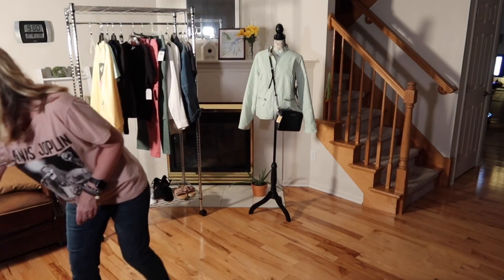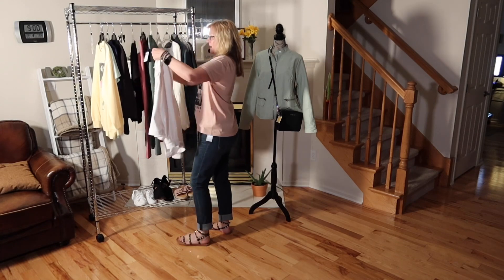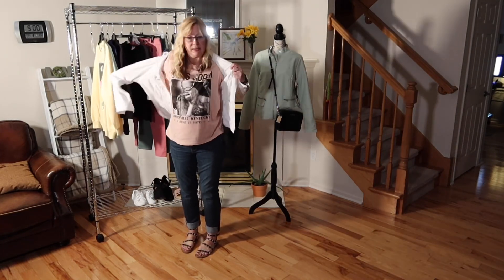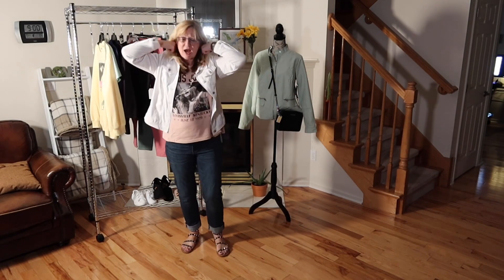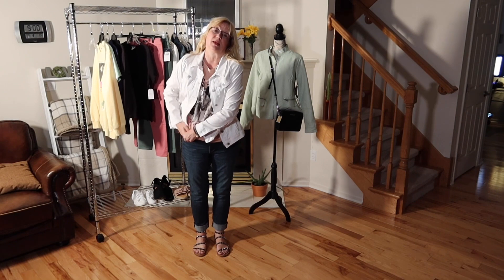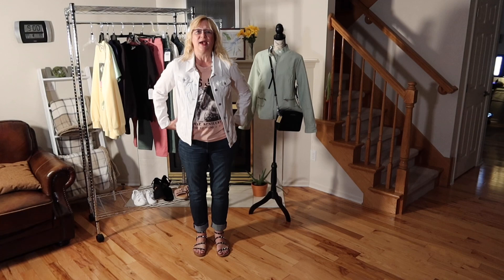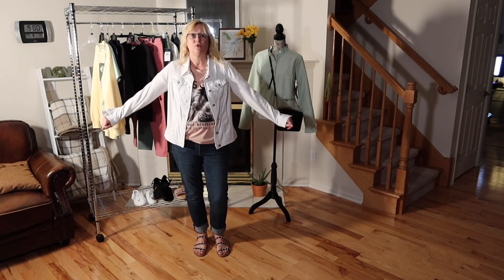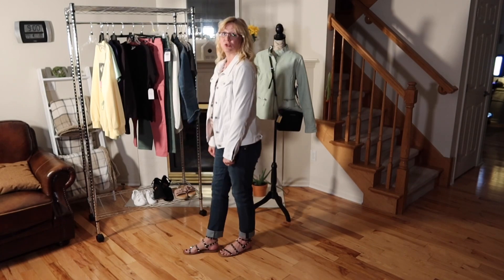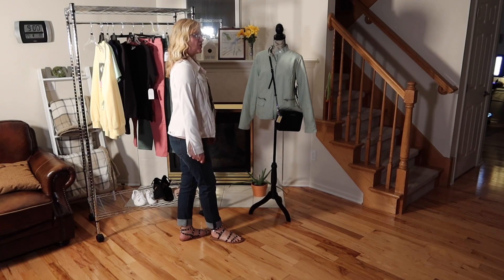Now let's try this outfit with this white denim jacket. I got this white denim jacket from Sam's Club probably about 6 years ago. It is made of a blend of cotton, polyester, and spandex, and I am wearing it in a size medium. I think that completes the outfit — this would be a very nice outfit to wear out to an evening concert outdoors, out to lunch with the girls, or out shopping.